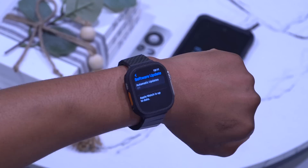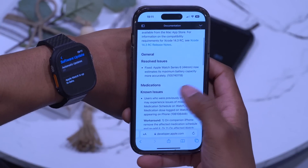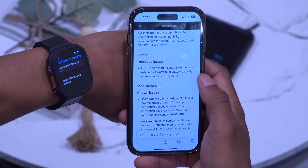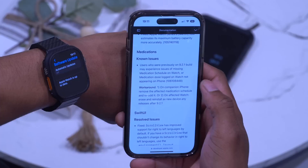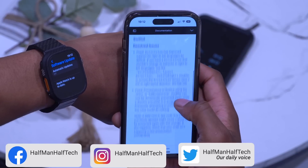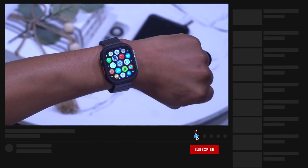Overall, those are the main new features and minor bug fixes in watchOS 9.4. Looking at the release notes, there's a resolved issue for Apple Watch Series 6 where it was estimating maximum battery capacity inaccurately — that has been fixed. There are also known issues with medications where the update might show the wrong schedule, and a few SwiftUI resolved issues as well.